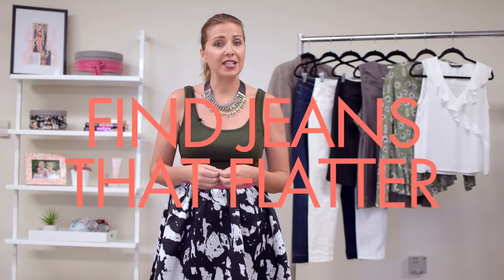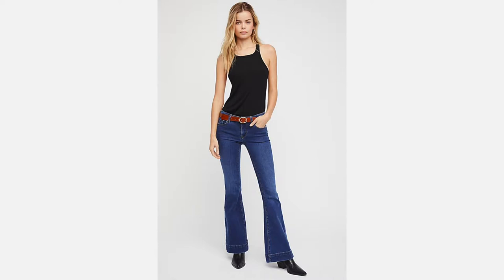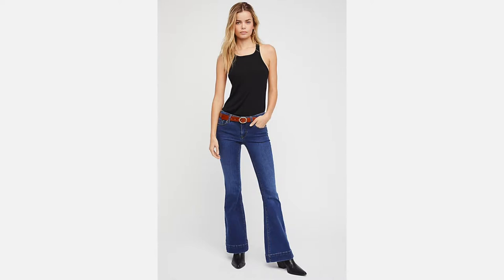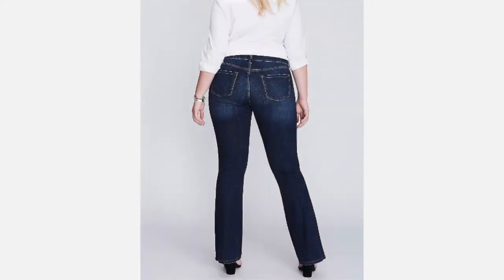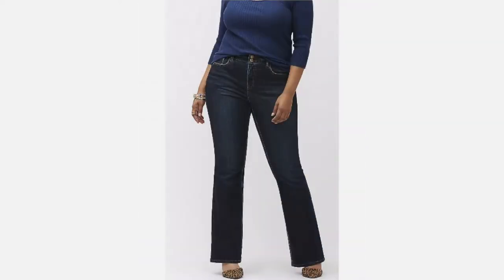Tip number three: find jeans that flatter. Boot cut leg openings are the most flattering jean legs of all — that slight flare balances out wider hips and fuller thighs. Also, the longer the jeans, the longer and thinner your legs look, so if you can, pair jeans with high heels, wedges, or boots for a super flattering look. Have one pair you wear with higher heels or boots and a shorter pair to wear with flats, to avoid that bunching on the bottom.